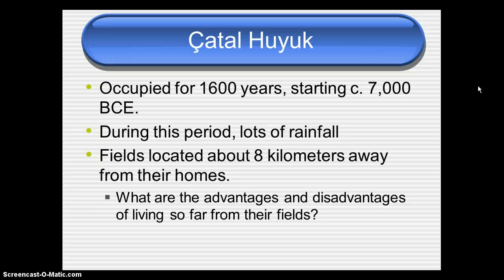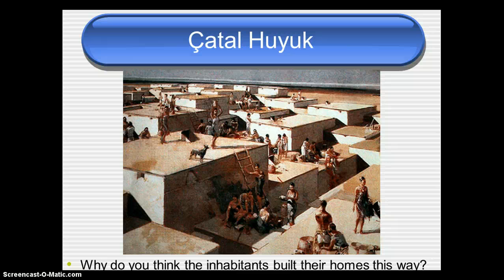Take a moment to write at least two advantages and two disadvantages of living so far from your fields. These are the homes of people in Çatalhöyük — they are very square with flat roofs and openings at the top, and ladders to climb from level to level. Take a moment to think about why the inhabitants might have built their homes this way and write a response on your note sheet.